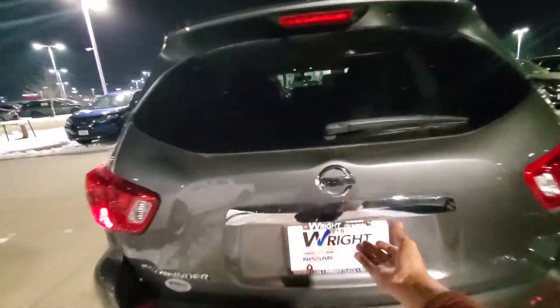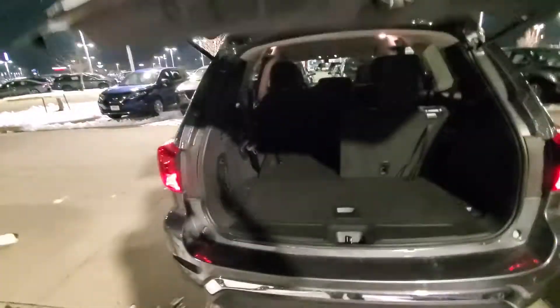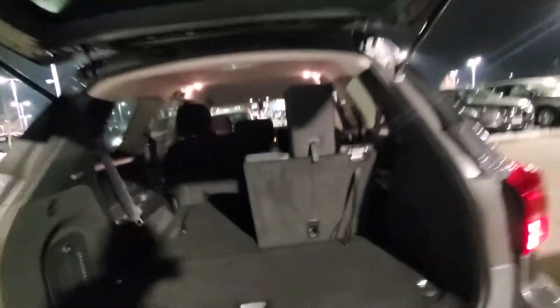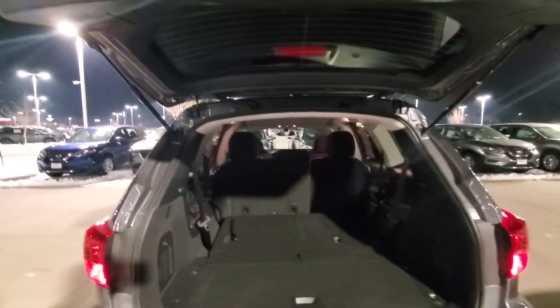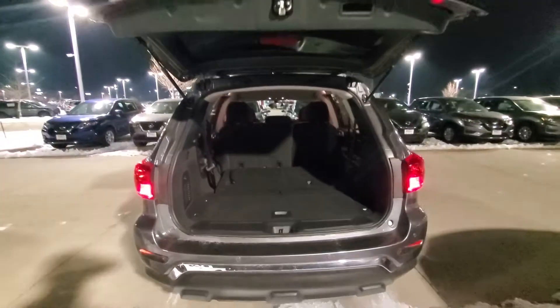So I'll show you here the back space. And let's say you needed to haul something — easily fold those down while still having that center row available to you.